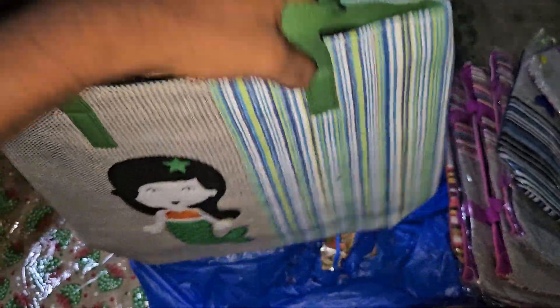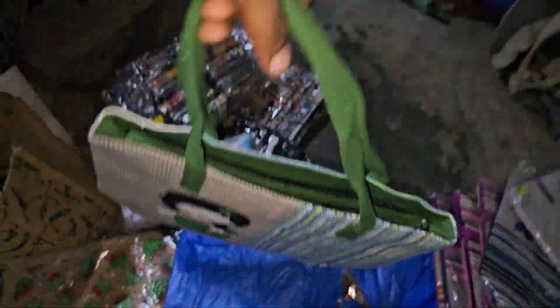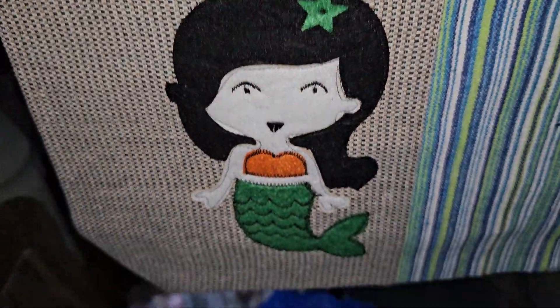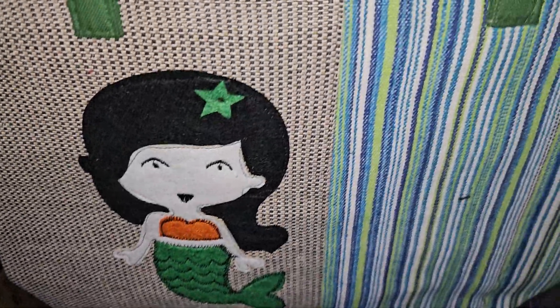This type of handbag — we hold it like this, as you can see. This is fully cotton type, fully cotton material with patchwork designs — some fish lady designs like that.